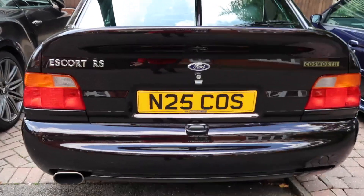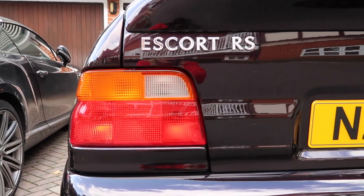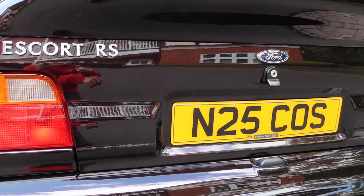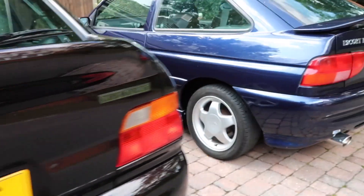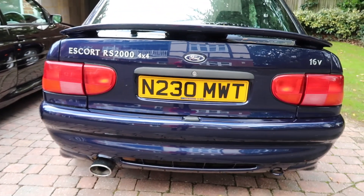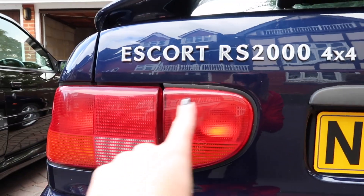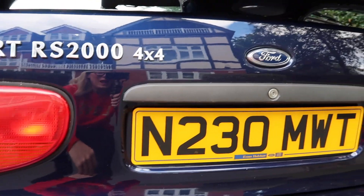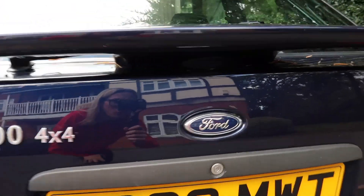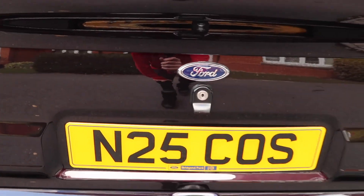Moving around to the tailgate, clearly the whale tail is a big giveaway that it's an Escort Cosworth. We've got the smaller lights synonymous with the Mark V. The chrome badging however was carried over on the 1995 onwards models to make it look more like the standard range. The RS2000 features the updated Mark V and Mark VI rear lights where you've got the extended light here, and then the badging — this chrome individual lettering with the Ford badge in the middle, which as you can see was also featured in the middle on the Cosworth models.